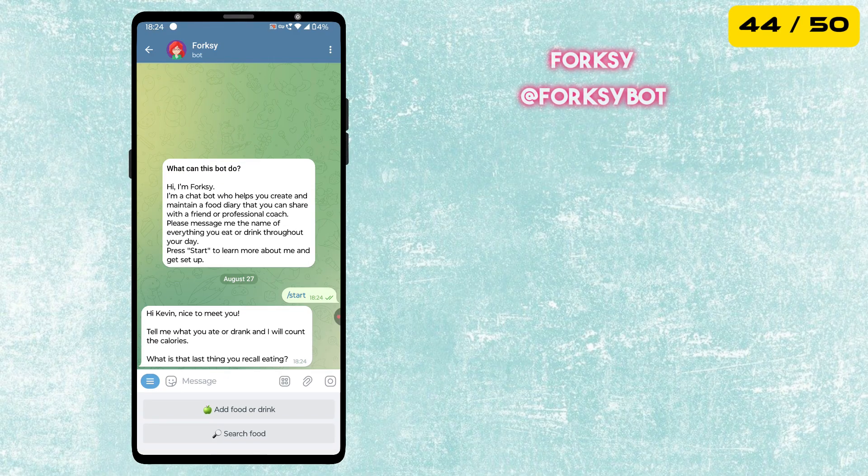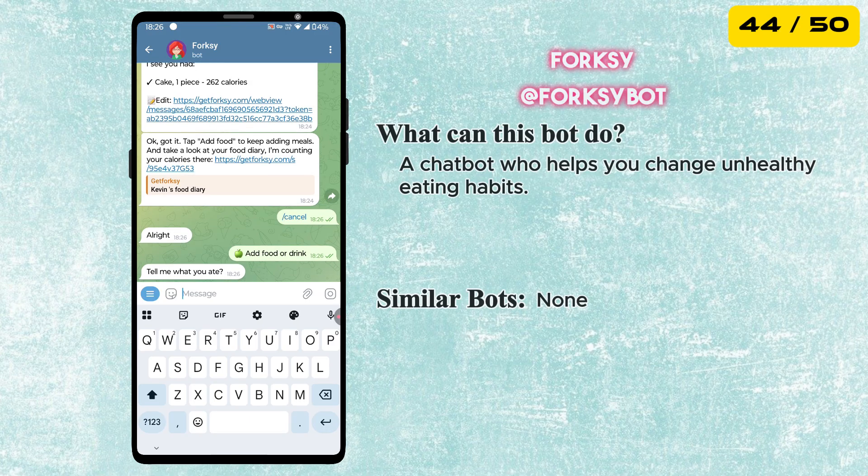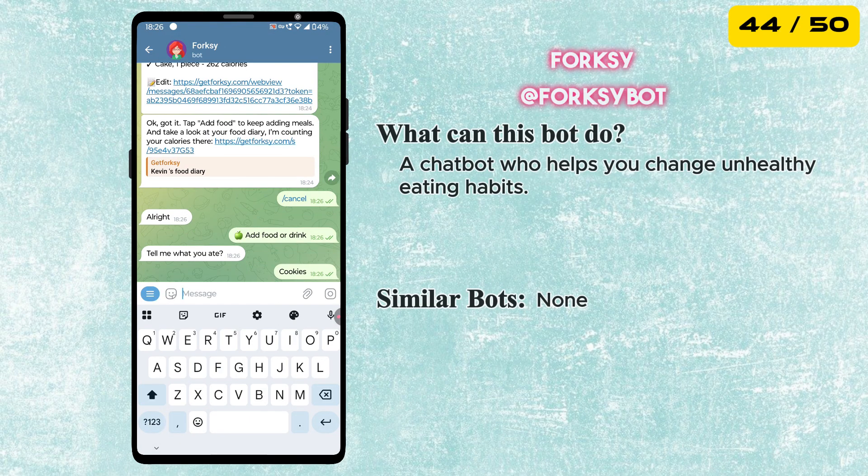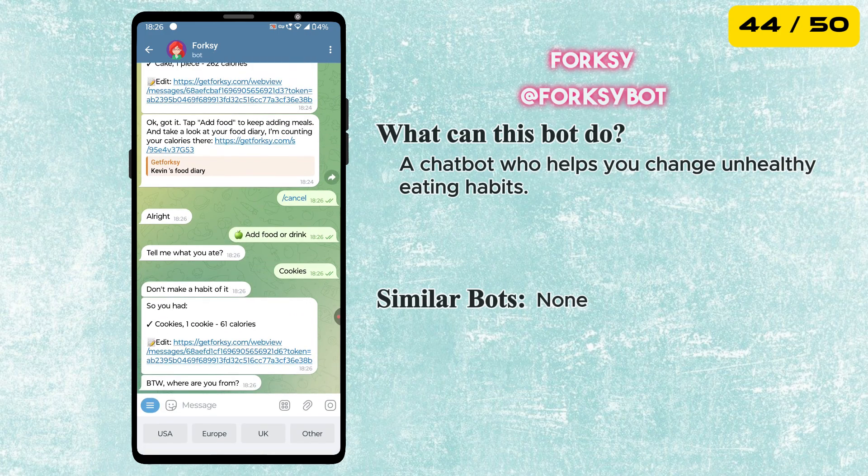Next is the Force Keep Bot. It's a smart chatbot that helps you create and maintain a food diary. You can log your meals, track what you eat and even share the diary with a friend or a professional coach to stay on top of your health goals.